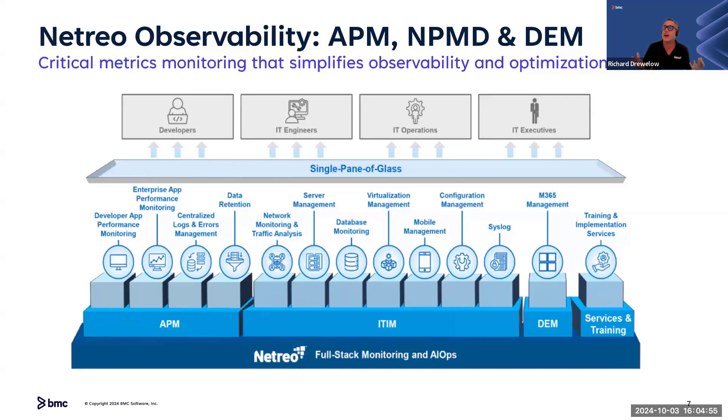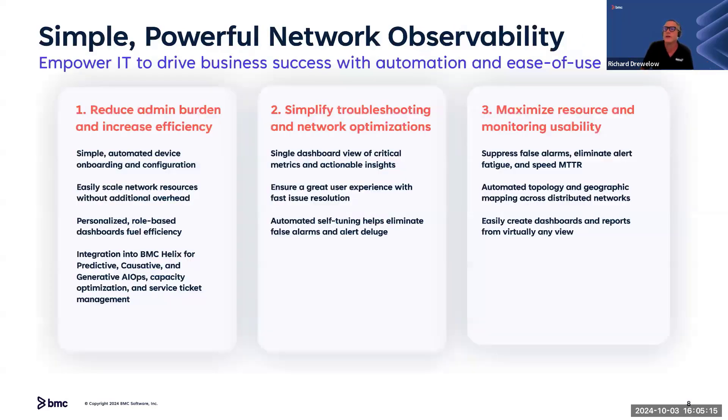Number one consumer is the network operator. Number two is the NOC — we sit in large U.S. federal agencies, big healthcare providers, and financial institutions that want a global observability view. And IT leadership doesn't want a bunch of tools and finger-pointing. Three of the top things we solve for: reduce administrative burden through auto-discovery and cascading templates that organize devices so you can use role-based dashboarding at scale. A very simple drag-and-drop dashboard generator that can generate thousands of custom dashboards for every role-based user across large federal agencies in minutes.